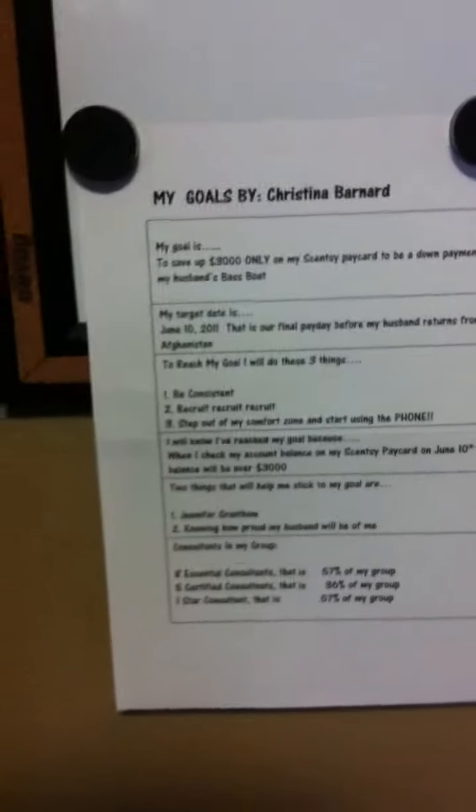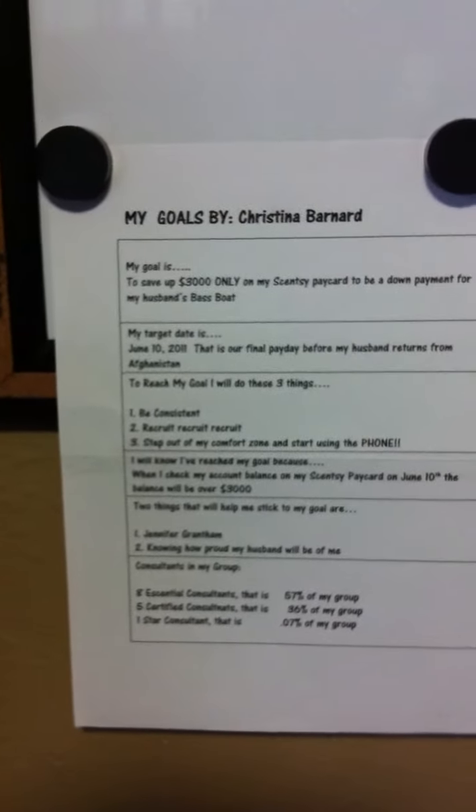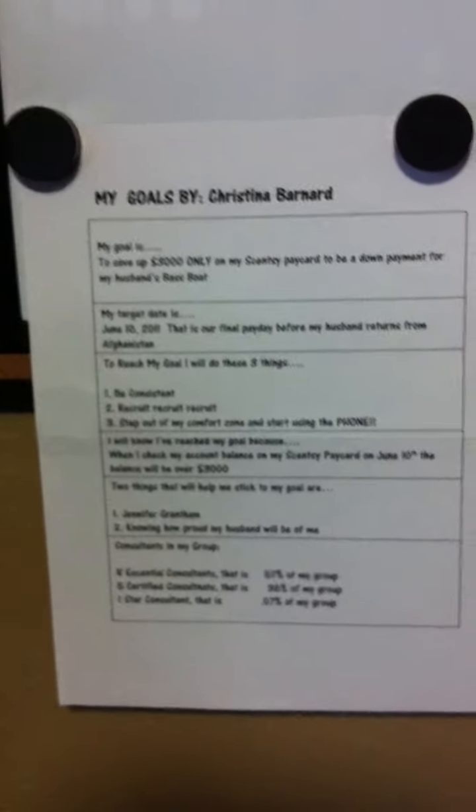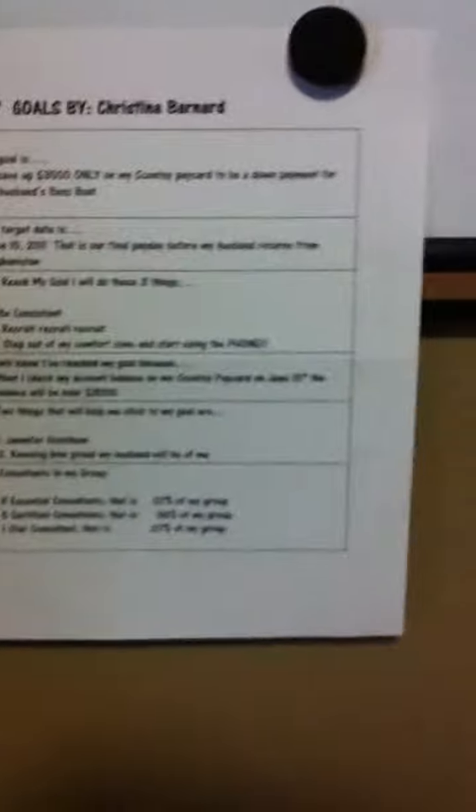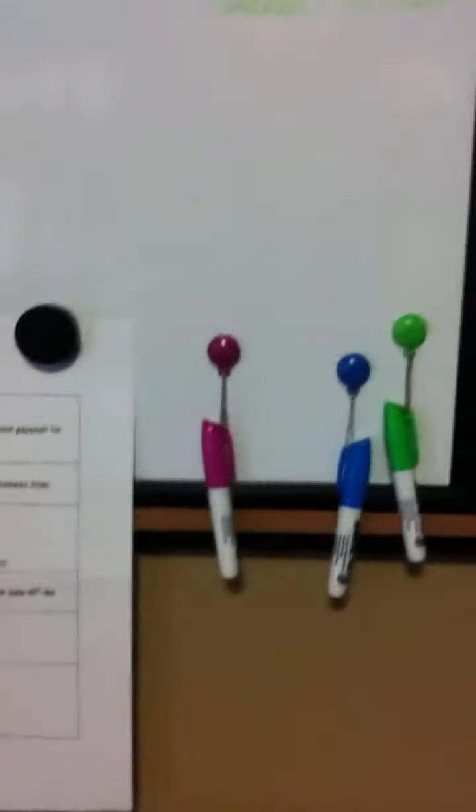Also on my board is my goal sheet. Everybody should write out their personal goals, whether it's for a year down the line, a week down the line, or a month down the line. This particular one was at the beginning of the year. And then I will also, when I write up my daily schedule, which is on my to-do list, that will be posted there as well.